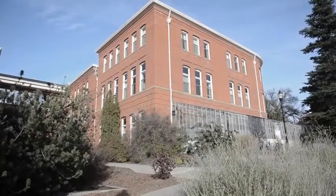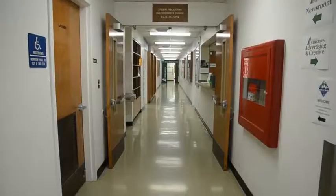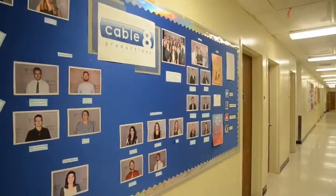Today Morrow Hall is one of the three buildings in the College of Communication Complex. It houses classrooms and faculty offices along with student media organizations and Northwest Public Radio.